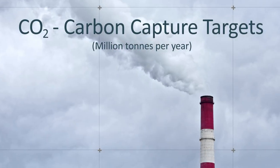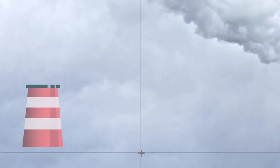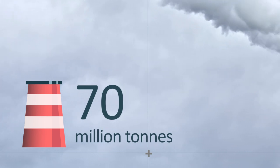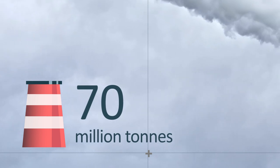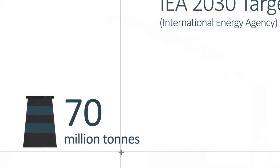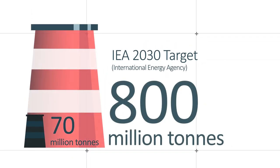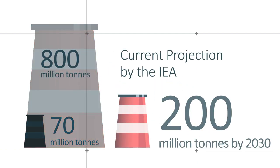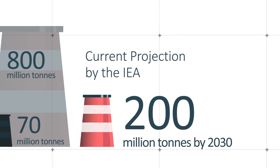Today the carbon capture methodologies are all about capturing carbon dioxide. We're currently capturing around about 70 million tonnes of carbon dioxide per year. The IEA would like us by 2030 to be capturing 800 million tonnes, but the projected plans to date are only around about 200 million metric tonnes, so we're quite some way off the IEA's targets.